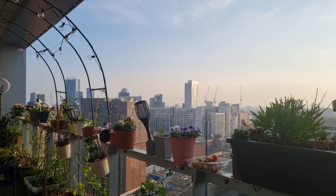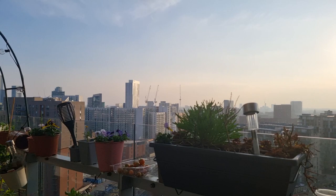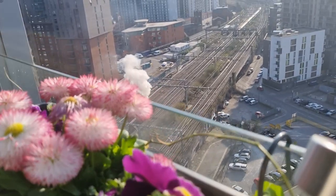Let me know in the comments what surprised you most in this balcony garden tour. Hopefully I'll see you again soon!